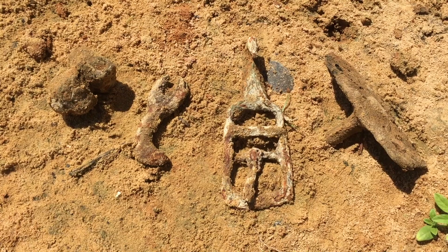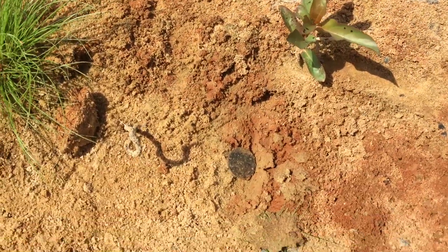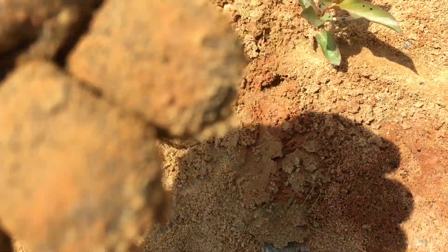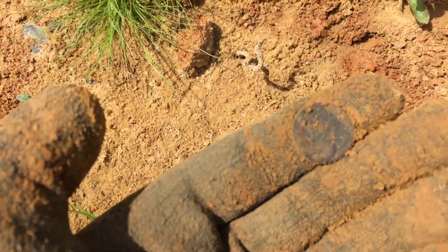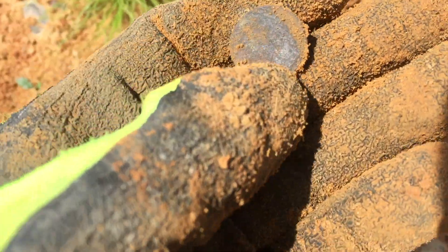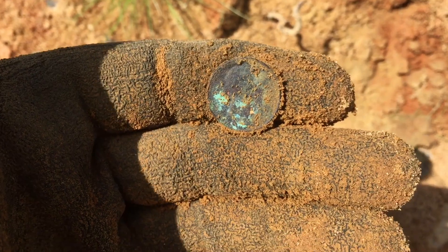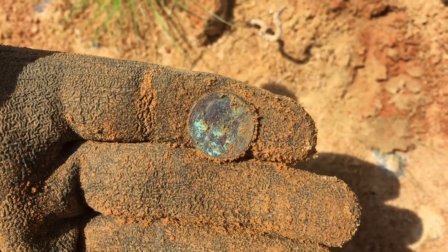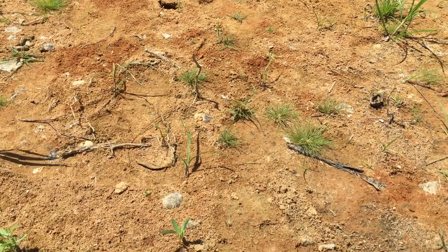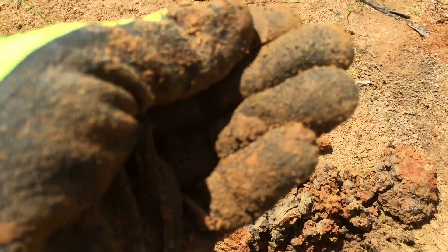Looks like I just got my second coin — it's pretty much on the surface, probably going to be another wheatie. Yep, there's a wheat penny. You might not be able to tell but there's 'one cent' right there on the back. Probably not going to be able to see the date on that, it's kind of crusty, but that's what it is — second wheatie out of here, good stuff.